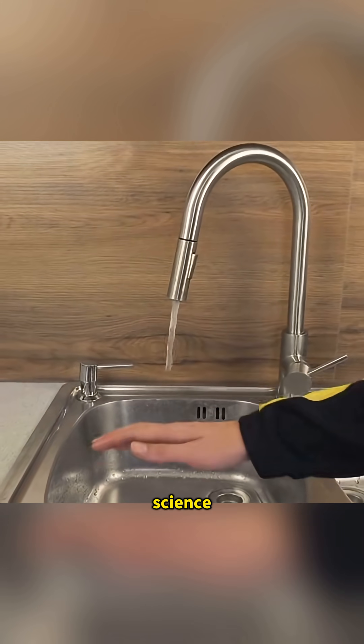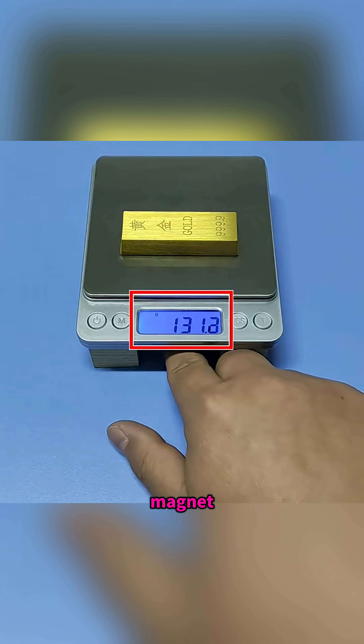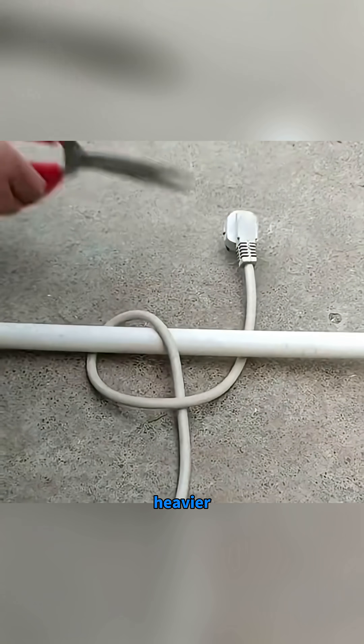This isn't magic — these are real science experiments. Place a magnet under an electronic scale and gold suddenly appears heavier.